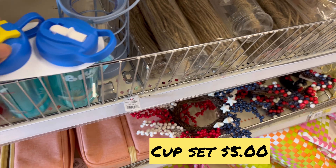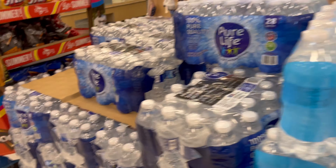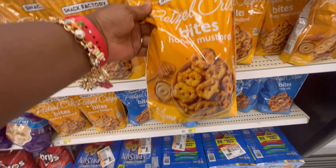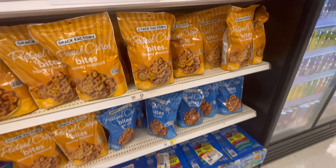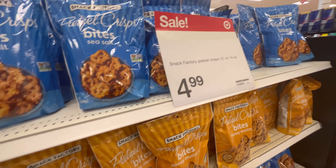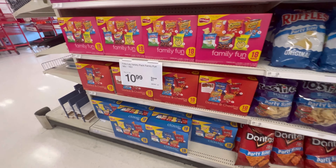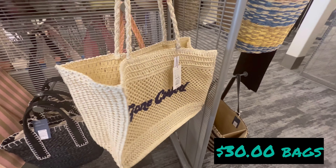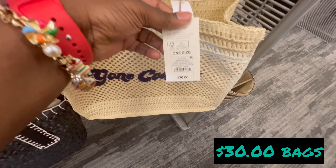We have water for $4.69 and the other plain water was $4.89. These pretzels come in different kinds. The chips were $10.99. And here are the bags — they're 30 dollars, most of the bags over here were around 30 dollars.